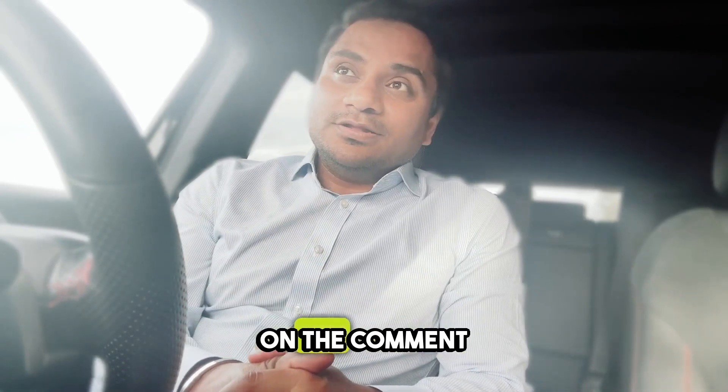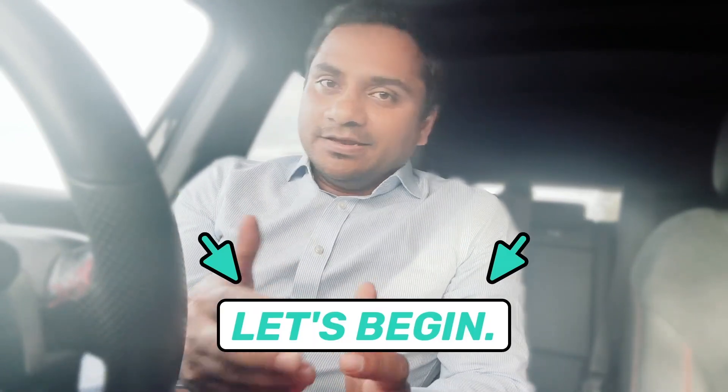If you have any questions, please do comment in the comment section. Without wasting any time, let's begin.